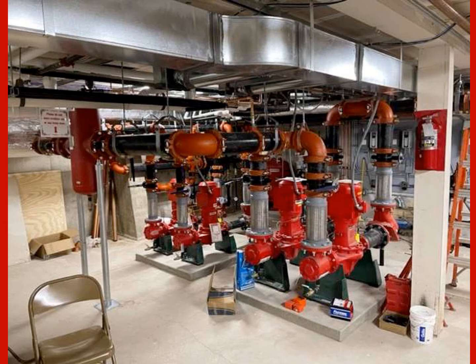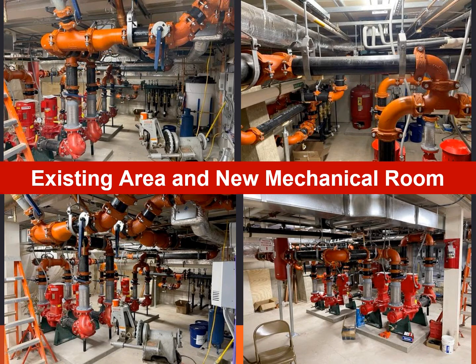It seems quite remarkable that this whole project was completed in a nursing home facility during the COVID pandemic. The project team completed a very difficult and unique project very efficiently and with an excellent level of craftsmanship. They can all be very proud.